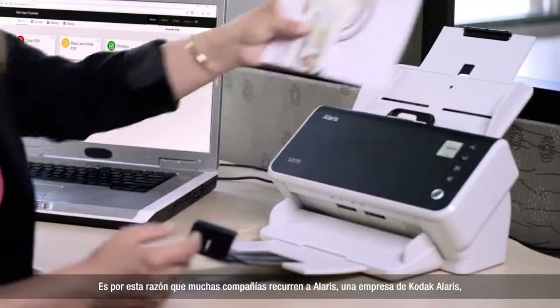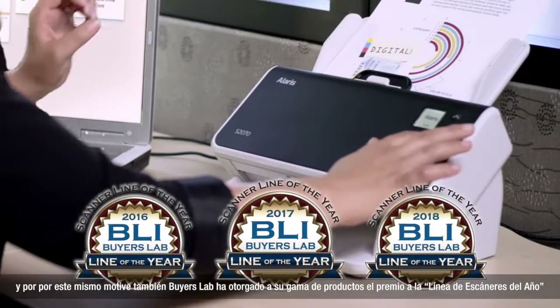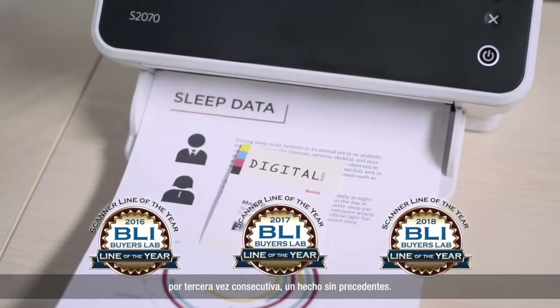That's why lots of companies turn to Alaris, a Kodak Alaris business, and why Buyer's Lab has picked their portfolio as Scanner Line of the Year for an unprecedented third time in a row.